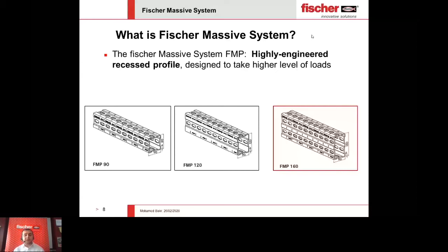Generally speaking, for the Fisher Massive Profile 120, it can take loads going up to 25 kilonewtons — we are talking about 2.5 kilonewtons concentrated force — while for the 160 profile, it can take up to 45 kilonewtons. You can just imagine how huge it is to take a concentrated force of 4.5 tons.